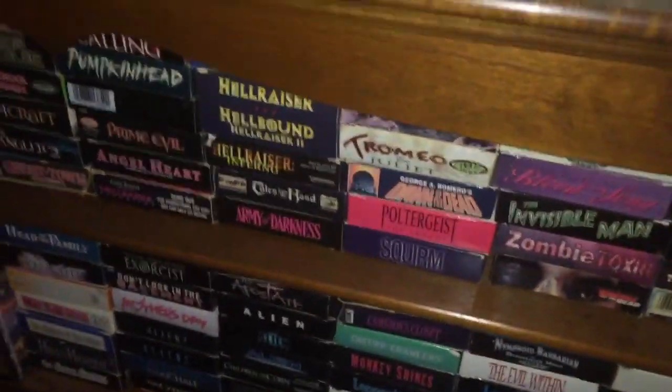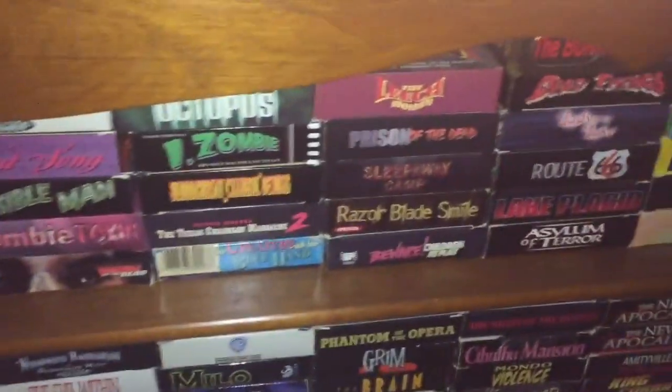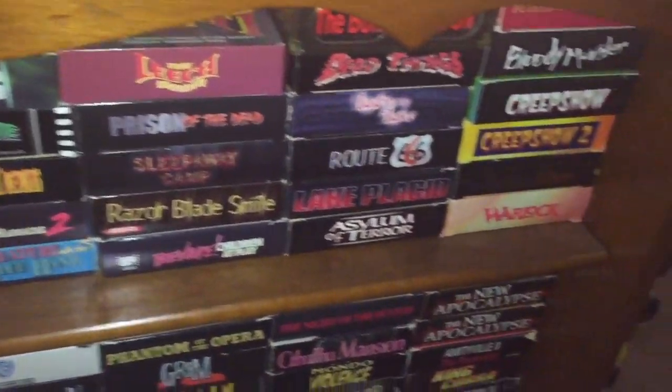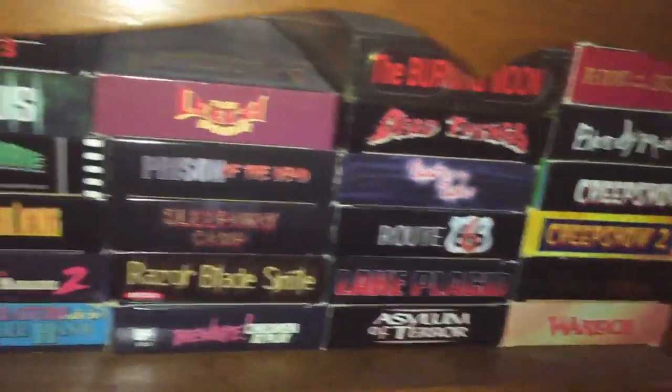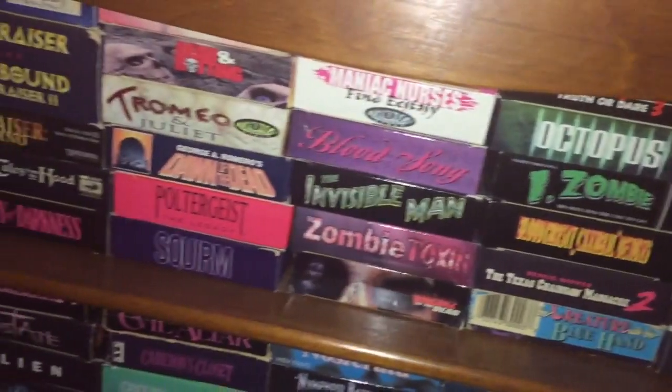Well, that's my collection. I hope everybody enjoyed it. Bleeding Critic, I hope you enjoyed it, and thanks again for giving me the opportunity. It's great.